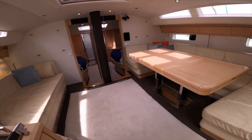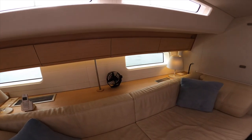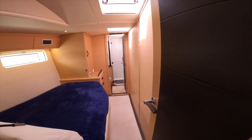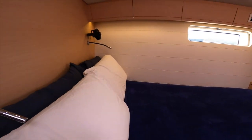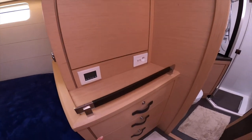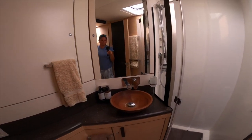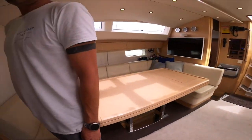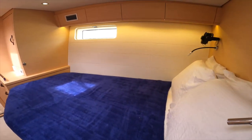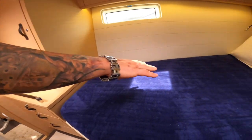Heading back into the saloon, over here we have the sat phone. We have two lamps, and fans installed throughout all of the boat. This is your port forward cabin. It has a very generously sized oversized queen bed, a lot of hanging storage, drawers, and then its own head. And back around to the starboard side of the boat is a mirrored guest cabin, again with storage above and below.